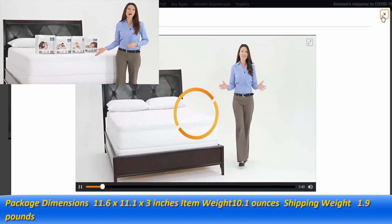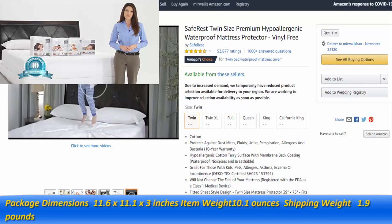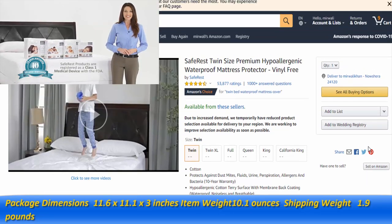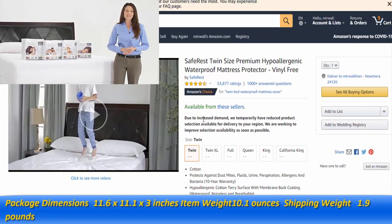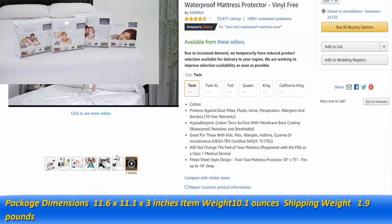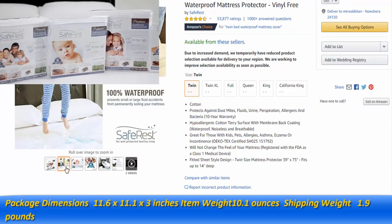To demonstrate our commitment to quality, each SafeRest protector is backed by a 10-year full replacement warranty and is registered with the FDA as a Class 1 medical device. Experience well-protected, healthier sleep for you and your family with the SafeRest premium mattress protector.